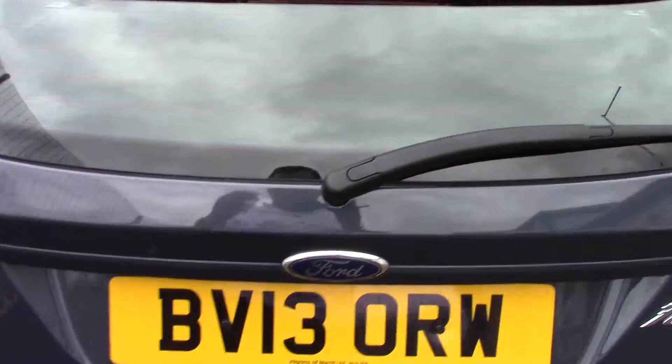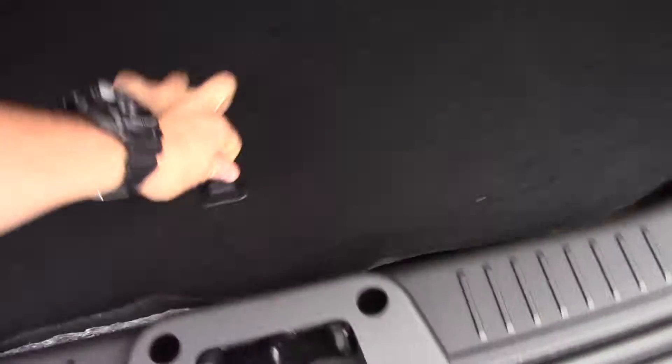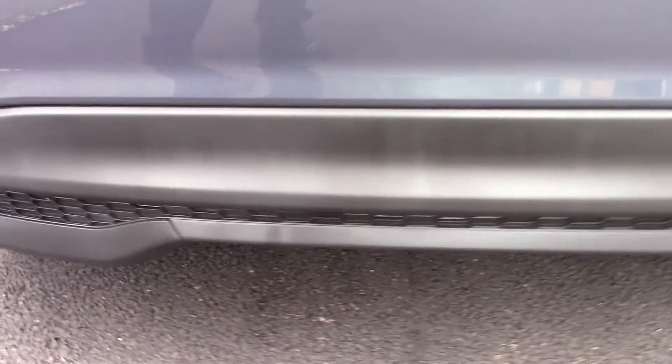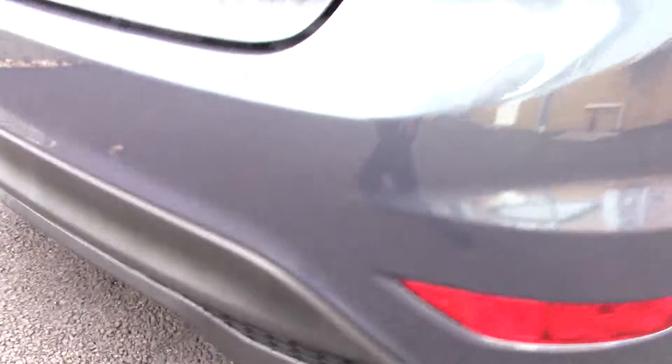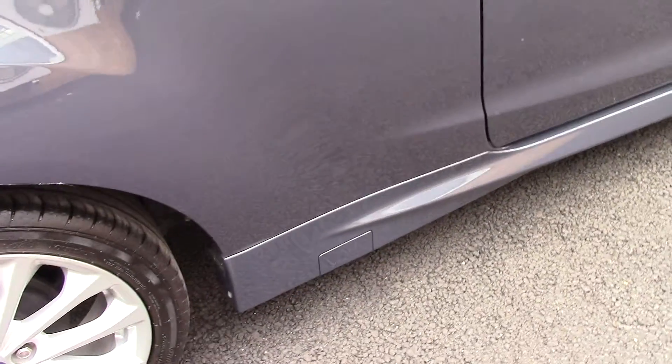Moving around towards the back, opening up the rear boot, there's a carpet to reveal the spare inflation kit. Being a ZTEC S it does come with a rear spoiler, rear bumper and side styling, as well as side skirts. This vehicle also comes with our free 3 year parts and labour guarantee.